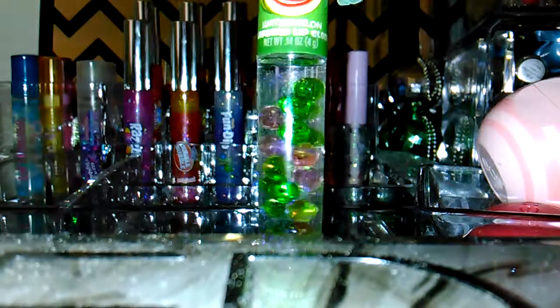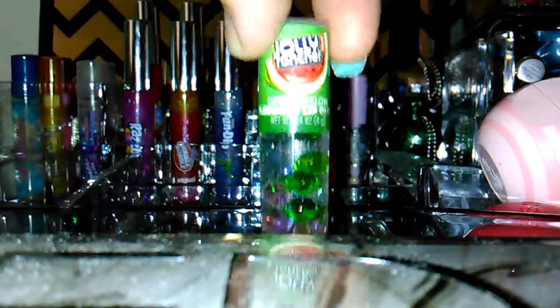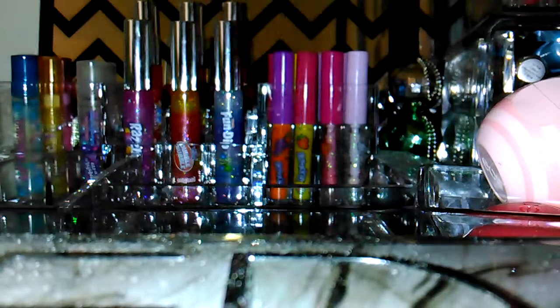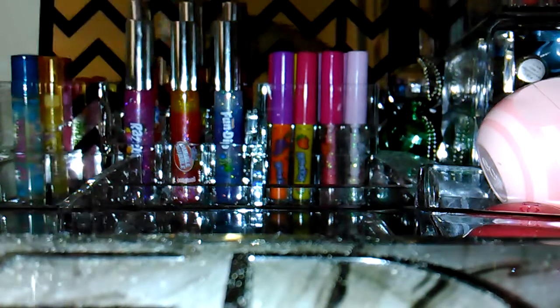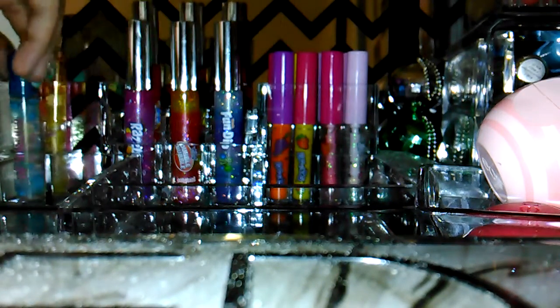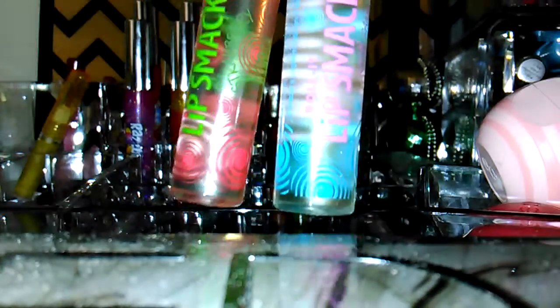And then these I really love — I want to get more of these. They have little floaty balls inside. This one's Jolly Rancher flavored and this one's Blow Pop flavored. And then these ones are the Bubble Yum bubble gum ones — one's cotton candy and one is original.